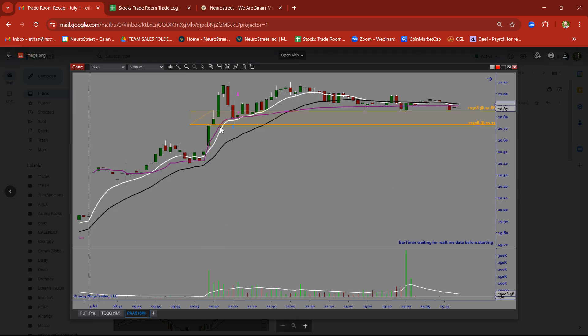PAAS — rally base rally. Missed that breakout trade — what a beautiful trade. But we got back in on the demand zone retest. We got in at the order block and took a nice clean in and out trade there on PAAS.